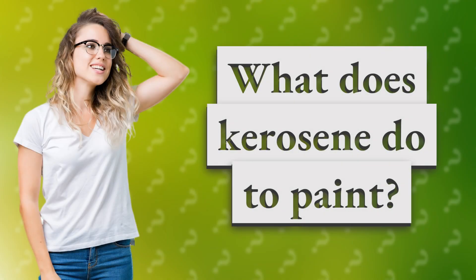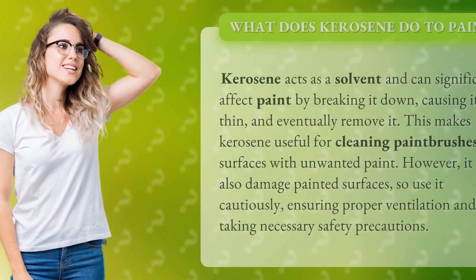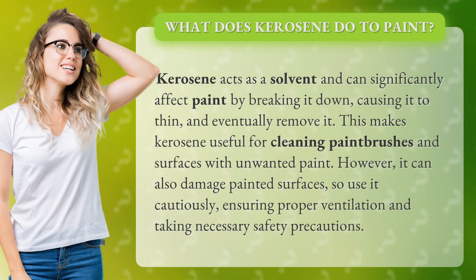What does kerosene do to paint? Kerosene acts as a solvent and can significantly affect paint by breaking it down, causing it to thin and eventually remove it. This makes kerosene useful for cleaning paintbrushes and surfaces with unwanted paint. However, it can also damage painted surfaces, so use it cautiously, ensuring proper ventilation and taking necessary safety precautions.